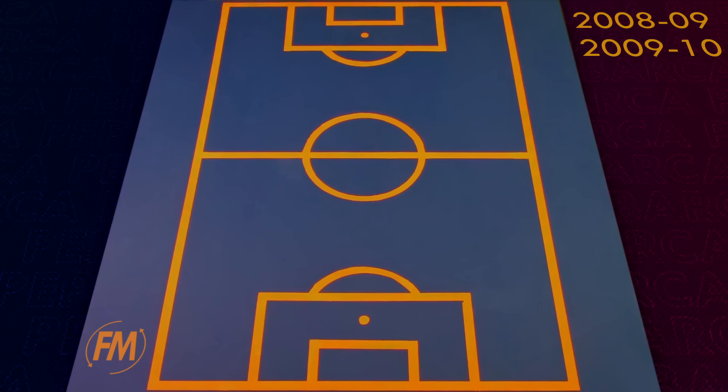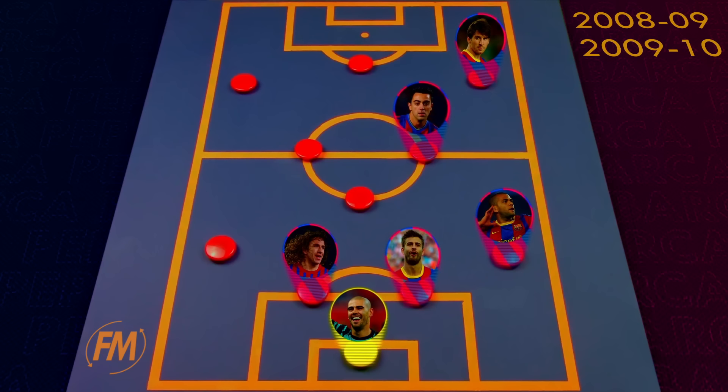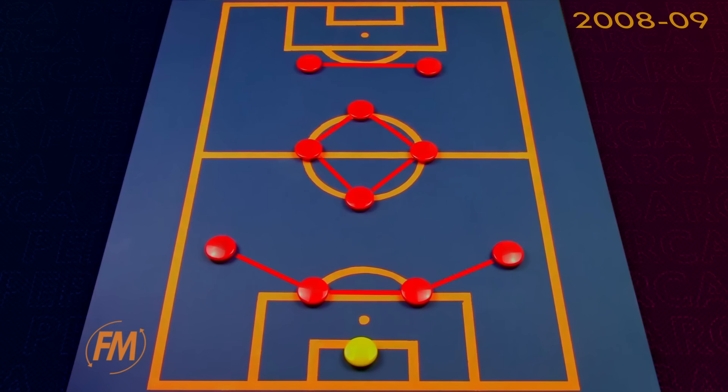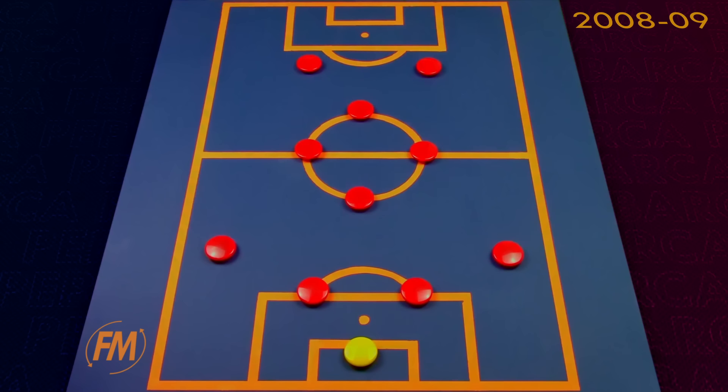In his first two seasons in charge, the most common formation was a 4-3-3, with the core of the team — Valdes, Puyol, Pique, Alves, Xavi and Messi — remaining consistent. During the 08-09 season, the 4-4-2 diamond formation was also relatively common, a highlight of which was their 6-2 win against Real Madrid to help them win La Liga. This worked extremely well because the two forwards of Henry and Eto'o could move into the space left by Messi playing as a false 9.